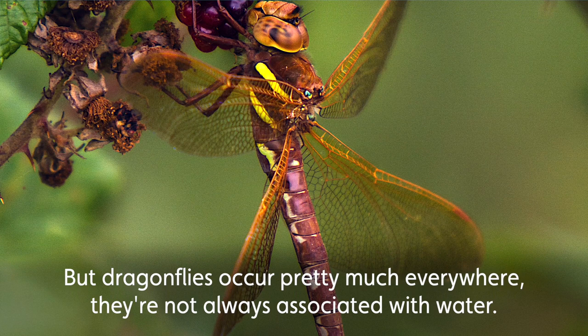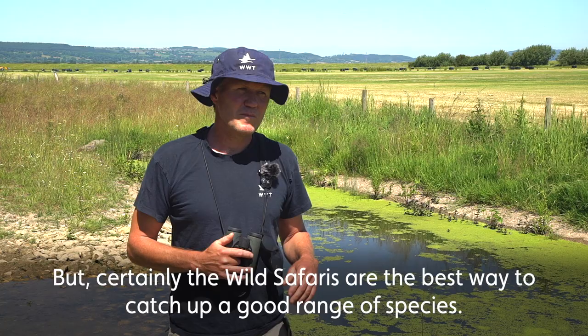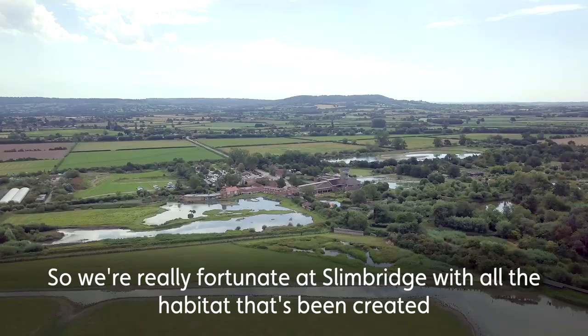But dragonflies occur pretty much everywhere — they're not always associated with water. They do drift off; you find them in the hedgerows, in the fields, pretty much anywhere you can encounter them on site. But certainly the wild safaris are the best way to catch up with a good range of species.